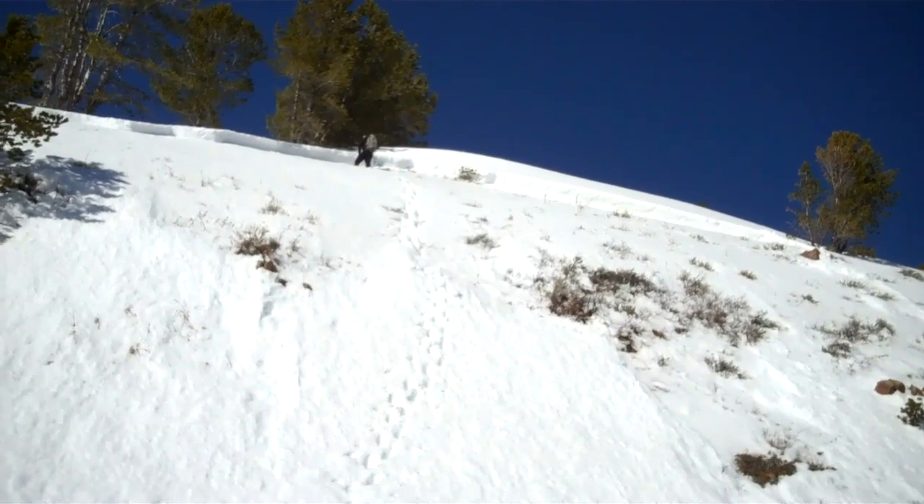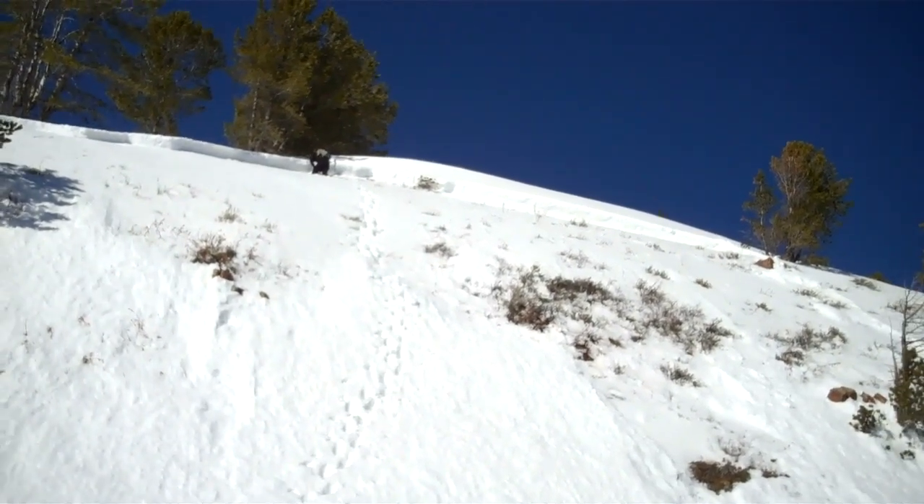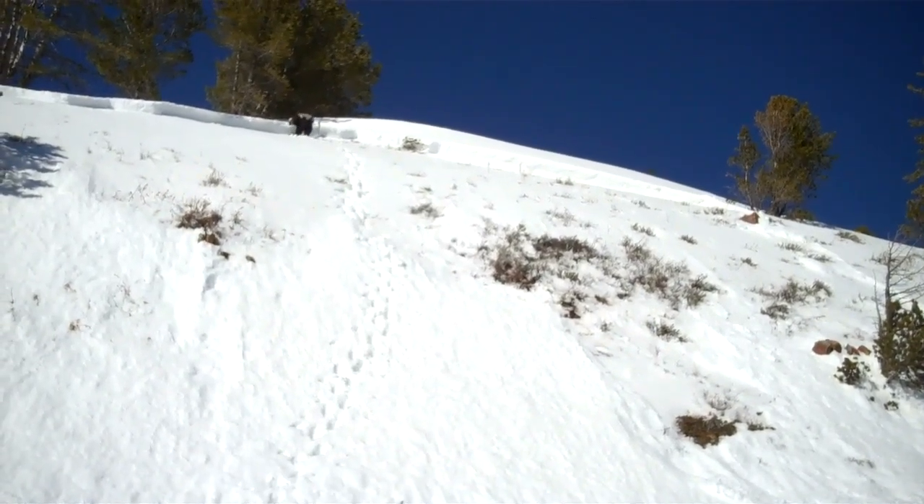It goes probably from the mid-20s to about 40 degrees steepness in a very short distance. So if you're out riding, just pay attention to terrain features such as these.